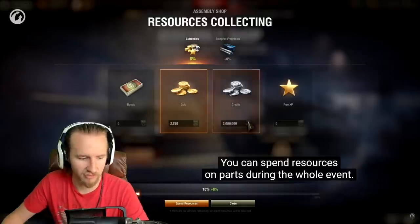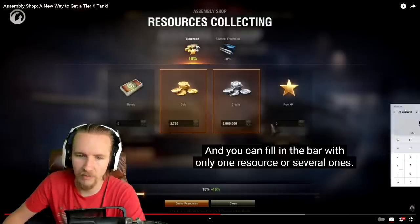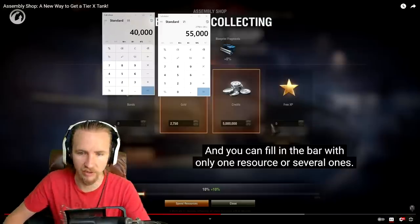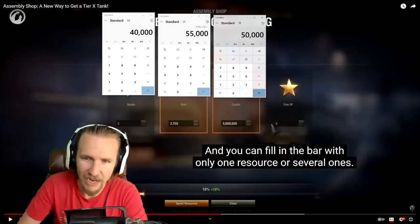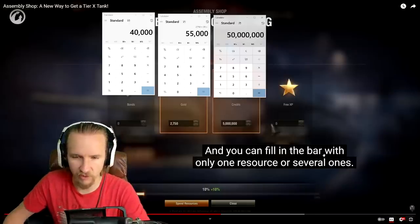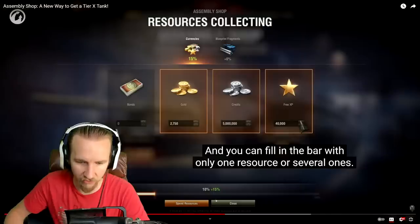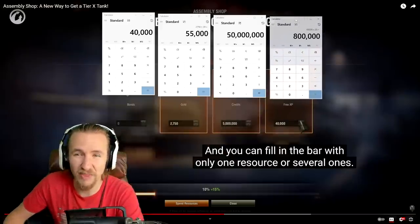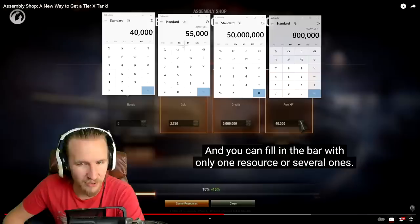For credits it looked like 50% could be filled by a certain amount — but actually you need 100 million credits total to fill the bar to 100%, which is just ludicrous. For free experience, 40,000 gave 5%, which means you'd need 800,000 free experience total. Wargaming are clearly seeing how much people are willing to part with on their account.